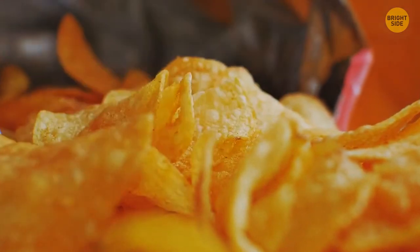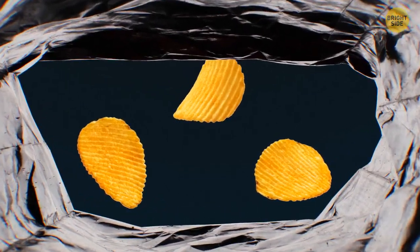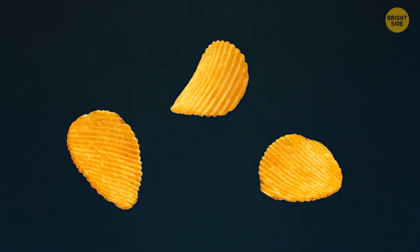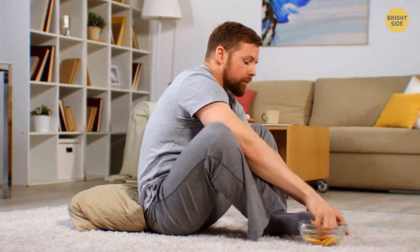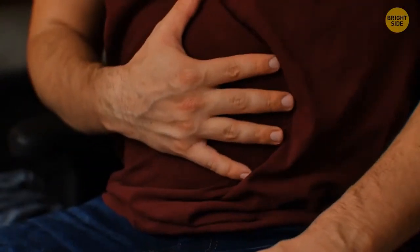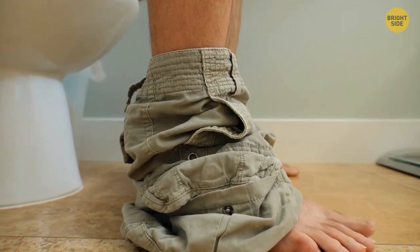When potatoes are exposed to too much light, they mostly turn green — this happens because they start to form chlorophyll, a pigment that gives plants their green color. So when you see green potato chips, it means they were made from potatoes exposed to light for a longer time. Just because some green potato chips made it into the bag doesn't mean you should eat them — the green areas on potatoes and chips are not good for you. Nothing will happen if you eat one or two, but if you eat too much of a green potato, you might experience some discomfort.